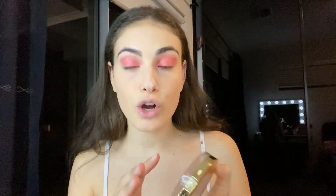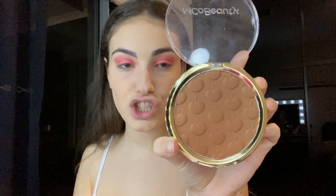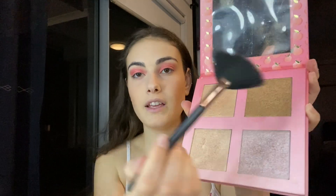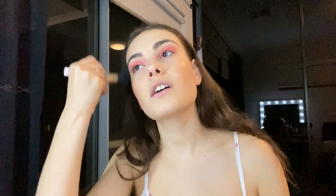Beautifully set. Next we're gonna go in with bronzer - I love this EMCO Beauty bronzer, it's got a bit of shimmer in it. I look like a clown. We're gonna take our highlighter brush and use another EMCO Beauty highlighting palette - a mix of three shades - on the high points of our cheeks, and then I get that powder brush and just blend it all in.